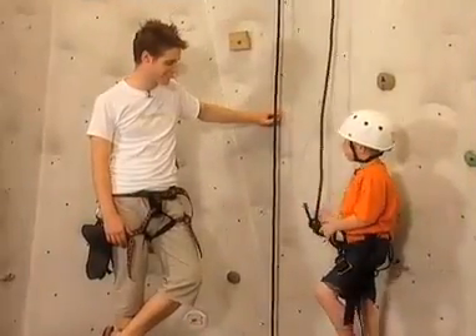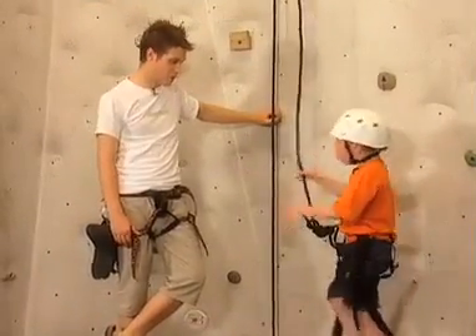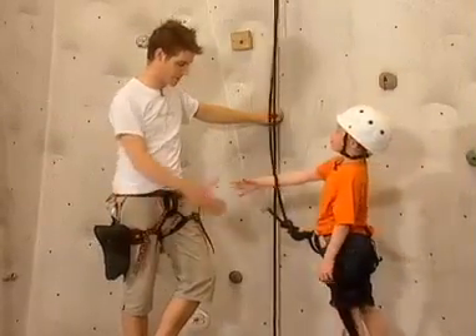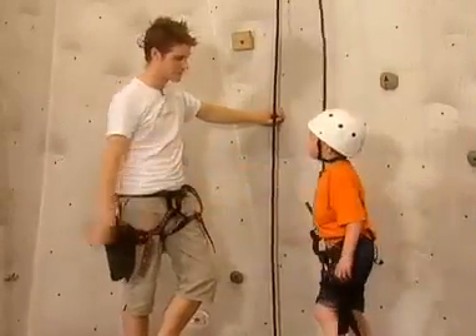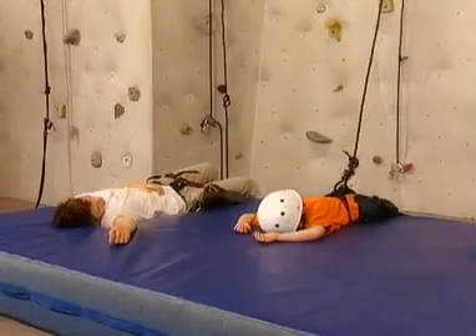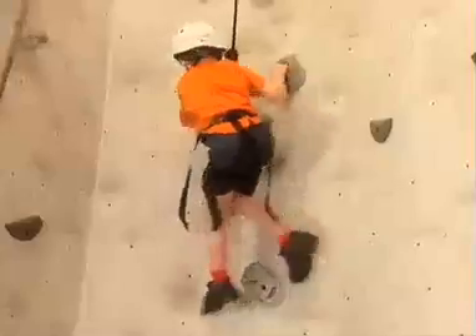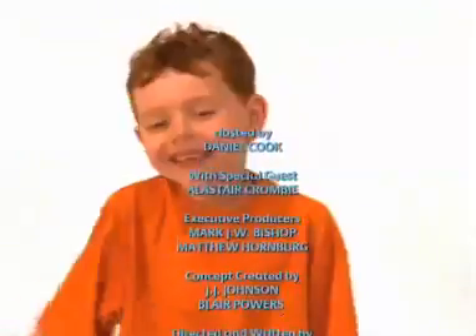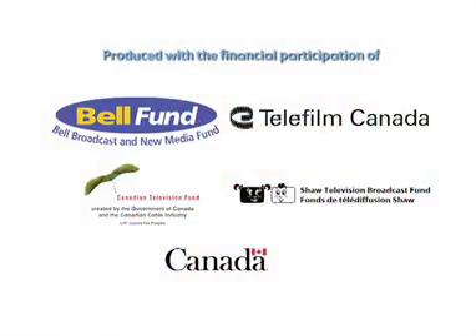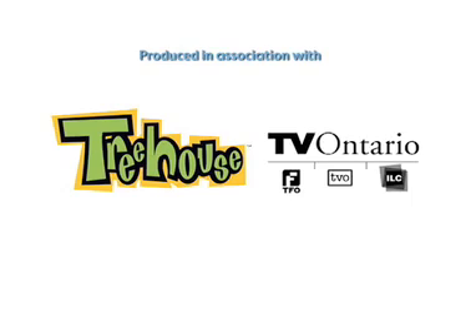Thank you very much, Alistair, for teaching me how to rock climb. It was a lot of fun. And also thank you for making me safe and not letting me fall. Well, thank you very much, Daniel. Let's have a break. Yeah? All right. I'm thirsty. Thank you. Thank you very much.